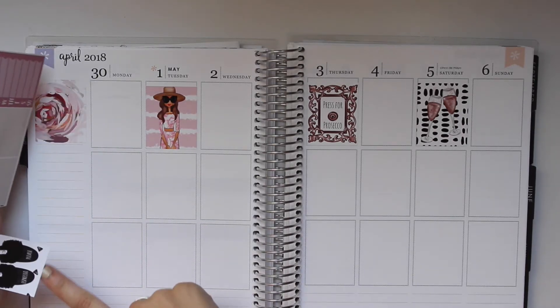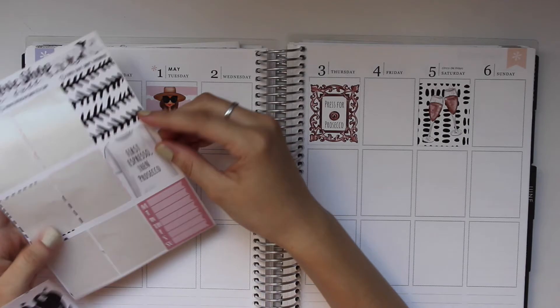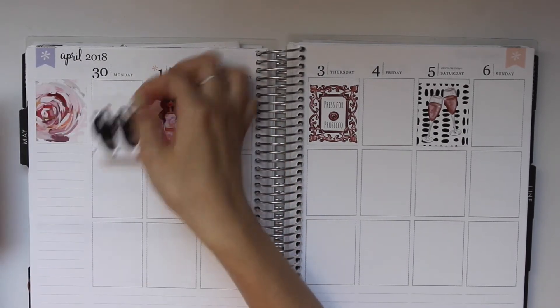I like how this one says 'Espresso Please' and then this one says 'Press for Prosecco.' That's cute. I think the slippers are just going to have to go on Monday, because you know that's when you want them.